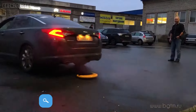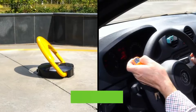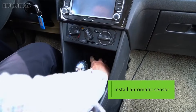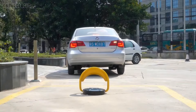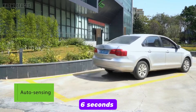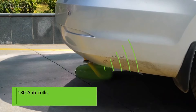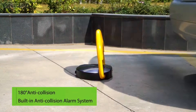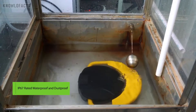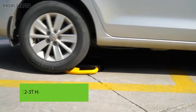The ZKTECO PLOCK 2 parking lock is a modern, automated solution for securing private parking spaces. It offers remote control access, allowing you to raise or lower the lock effortlessly. With a sensing distance of 15 meters, the device automatically detects when your vehicle is near and unlocks your space. It takes approximately 6 seconds to raise or lower and can withstand up to 2 to 3 tons of pressure, preventing unauthorized vehicles from occupying the spot. Built with heavy-duty steel and an IP67 rating for dust and water resistance, it's perfect for outdoor use. Priced around $250, it's designed for convenience and long-lasting security.